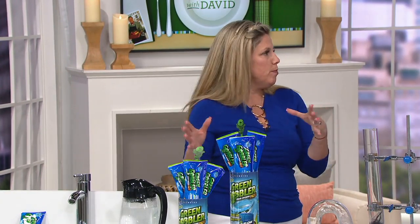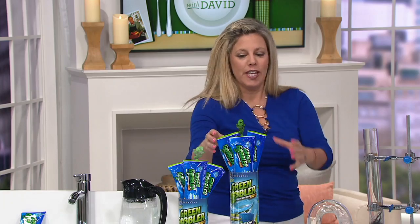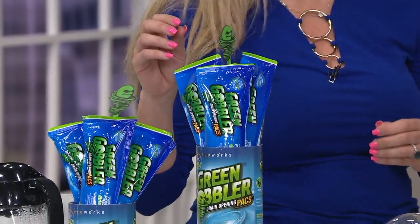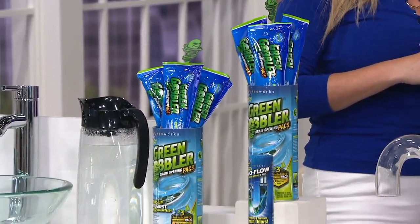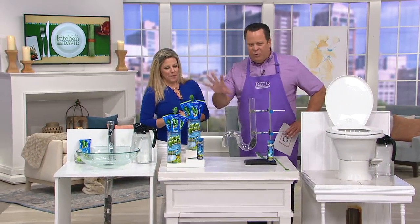Green Gobbler is sold in 50-gallon drums to city sewers, schools, hospitals, and cruise ships. They've got this process down pat. And QVC brought this to you first in the single-serve packets — more of a residential size, because they sell the big drums to large office buildings, cruise ships, and city sewers. So this is designed for home use.